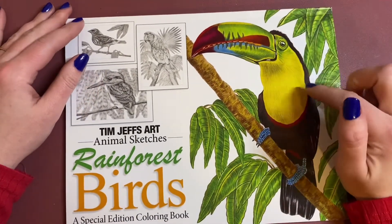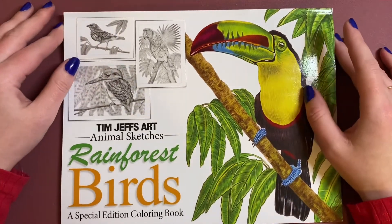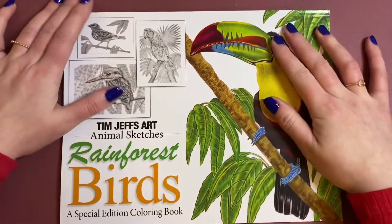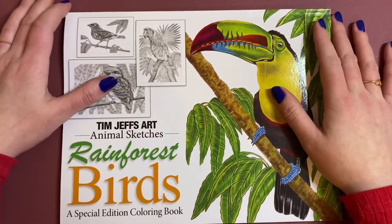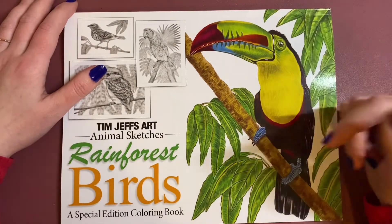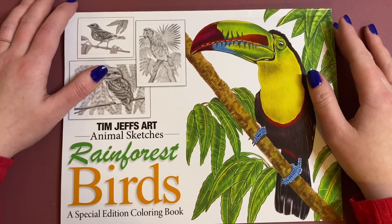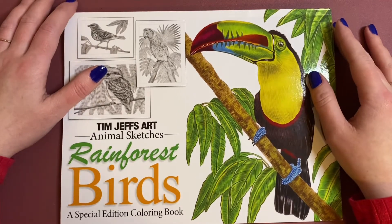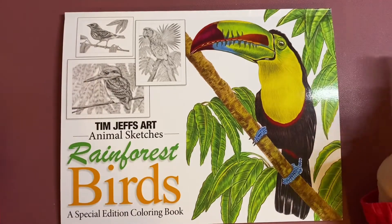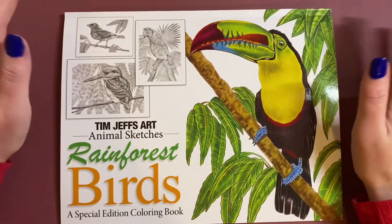Now these ones are independently published, which means that they are Amazon printed paper, which I'm not going to lie, I did have a bit of a whinge moment about, because I'm not a fan of Amazon printed paper. But then I thought to myself, do I really use water medium in Tim Jeffs books? And the answer is no — I tend to just use pencils only. So then I thought, well, what's your problem? Pencils are absolutely fine on Amazon printed paper.